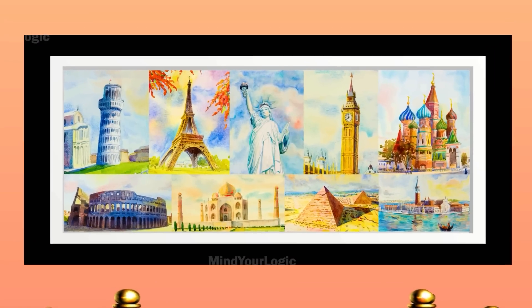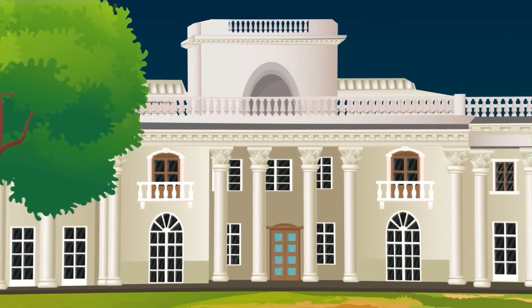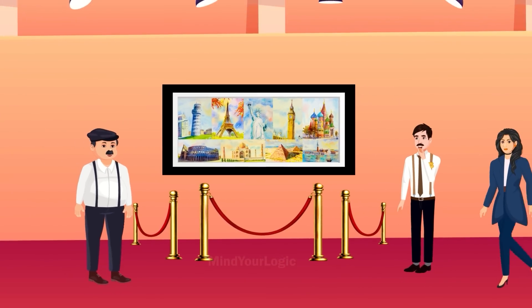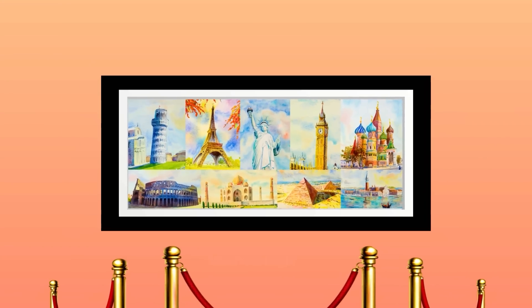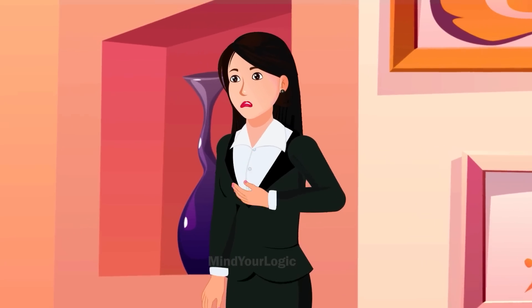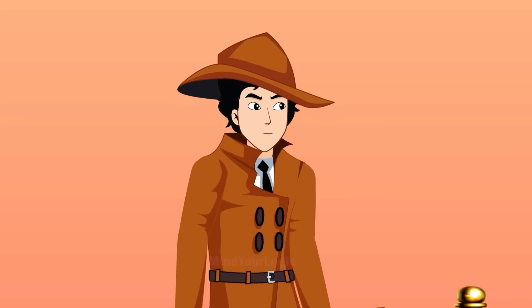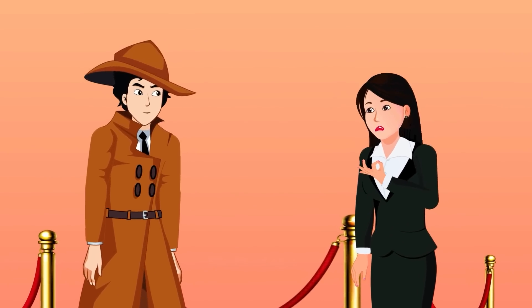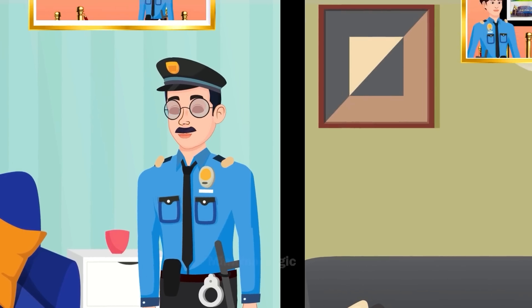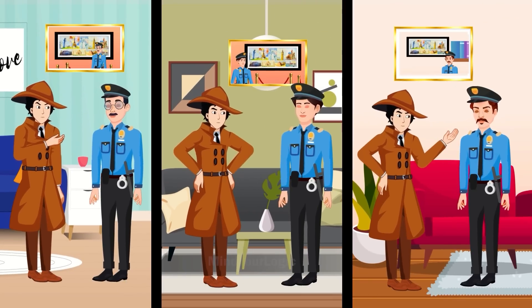The most beautiful artwork in the world was on display at the Metropolitan Museum of Art in New York. Everyone was drawn to the painting — many people came to the museum only to see it. The next day, the painting goes missing. 'I need to contact Detective Mayhul to find out what's going on,' the owner thinks to herself. Detective Mayhul arrives at the crime scene.